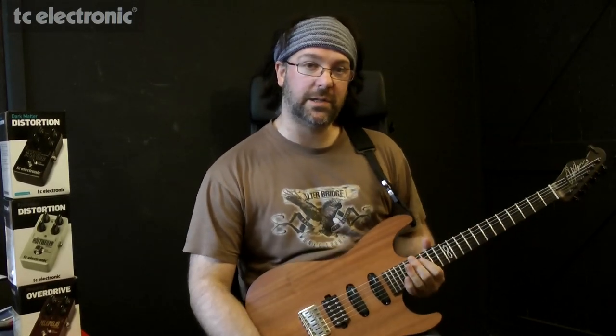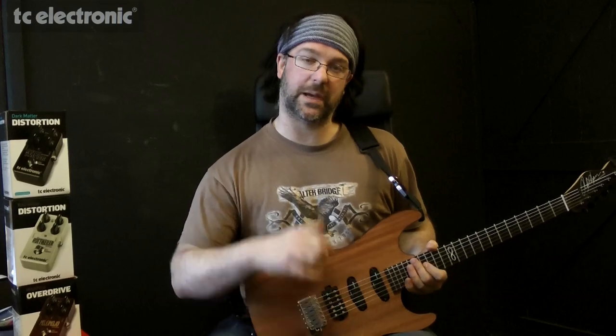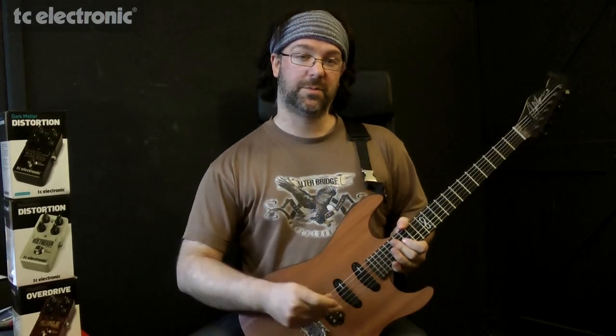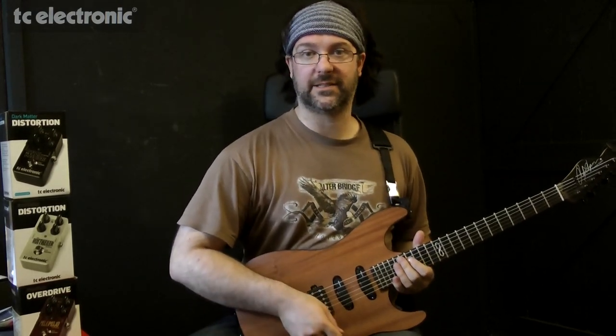So as you can see I've set my Coolidge Outlander 100 to a mild, warm, fat crunch tone, which I can back off on my Chapman Guitars ML1 to a kind of warm, saturated, clean sound.